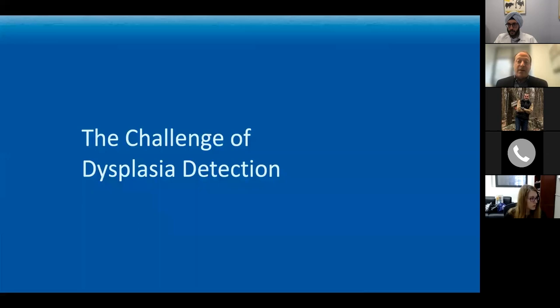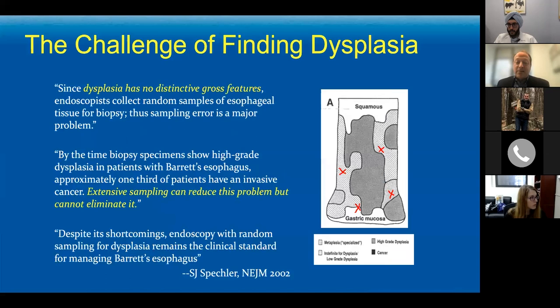The problem, as my friend Stu Speckler said almost 20 years ago, is that dysplasia has no distinctive gross features. The vast majority of patients with dysplastic Barrett's that we look at with the endoscope — even a high-definition white light endoscope — we can't necessarily see anything that definitively says this is an area of dysplasia. It all looks the same, like that salmon-colored tissue. So while we can try extensively sampling the tissue, we can't eliminate the possibility of shooting the dart at the wrong spot.